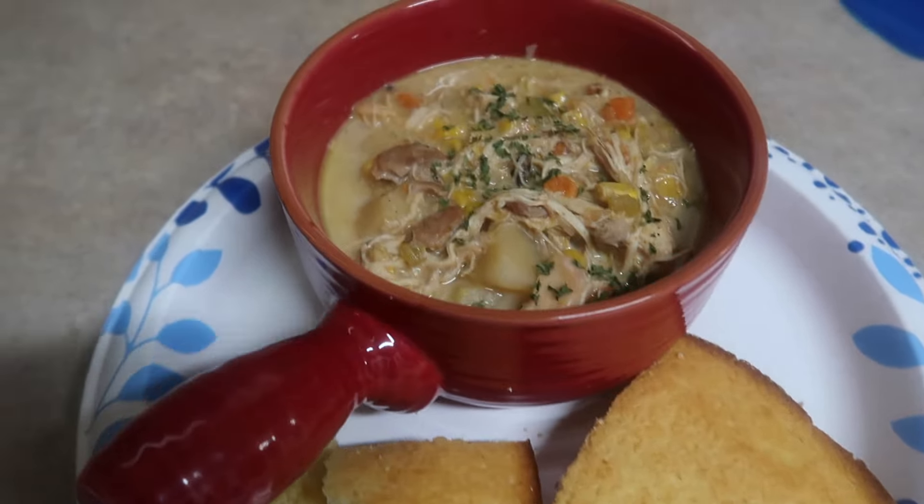We've got this all mixed up and ready to rock and roll. We're just going to put it on low and let it cook for probably about five or six hours. We'll check it, and that's when we'll add the sour cream and the cheese. You guys saw I did end up throwing a can of black beans in there because why not — it sounded delicious. Then we'll top it with some cilantro when it's done.